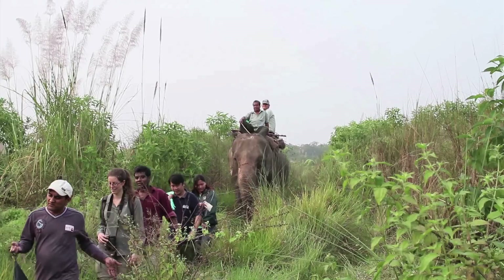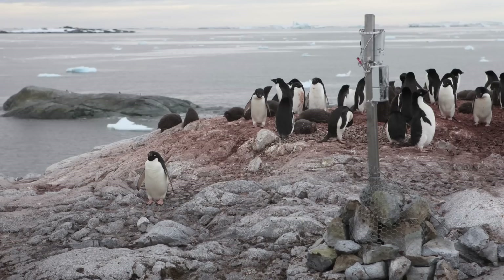Our quest for the new 100 began with an amazing 540 public nominations for projects to kick-start our research. We've tracked down digital innovation from Asia to Antarctica.